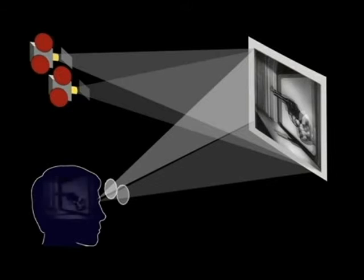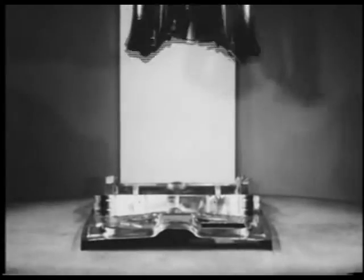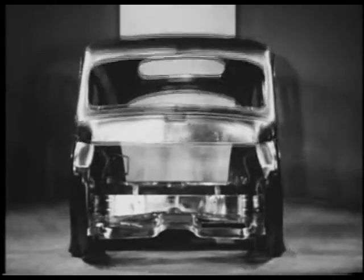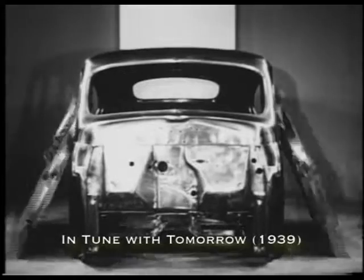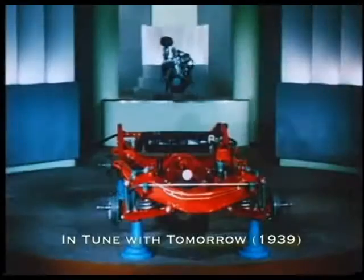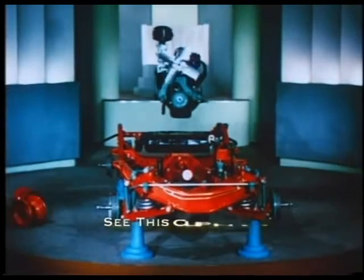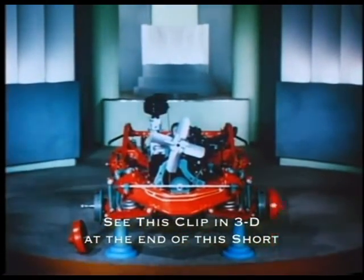And miraculously, the brain combines them into a stereoscopic 3D image. This new system of showing 3D premiered at the 1939 World's Fair, using a stop-motion short entitled In Tune With Tomorrow. In 1940, the short was redone in Technicolor and was thus the first film ever shown in full color and 3D.